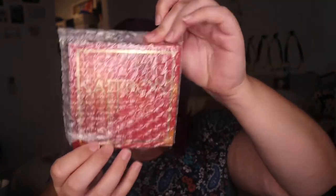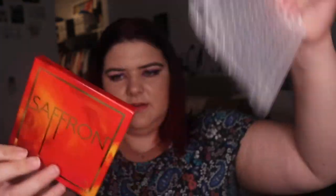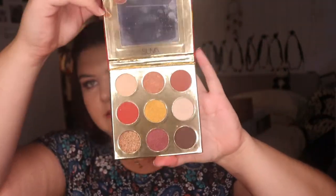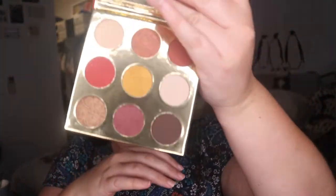Moving in — this first item is not a surprise, this is the Superbeauty Saffron Palette. Oh look, this is beautiful, very shiny. The saffron palette — oh that's cute, it's all named after spices. I love it.